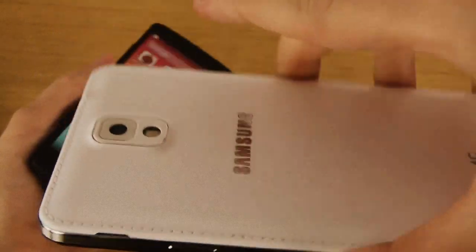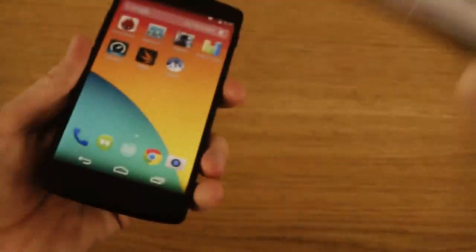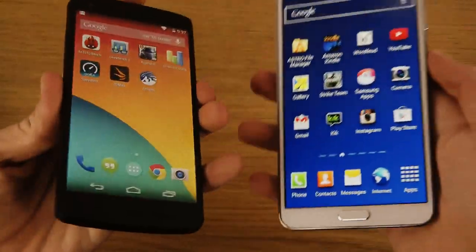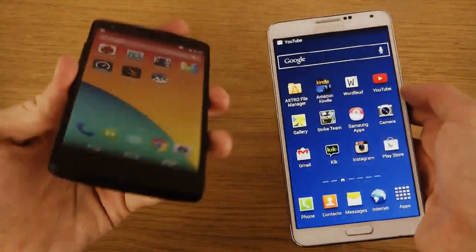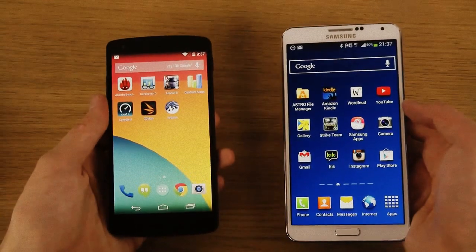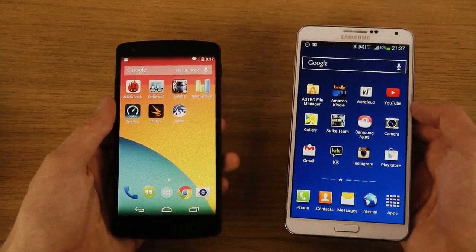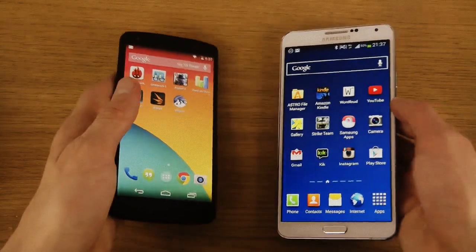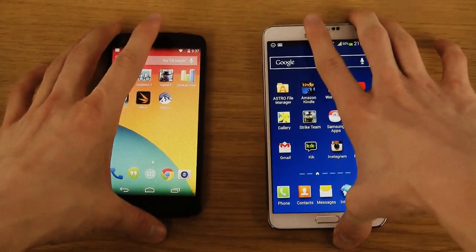I wanted to do this quick little video, and there are a lot of other things I can compare. I want to see the popularity of which phones people are mostly interested in versus the Nexus 5. I don't have the Nexus 4 but I might buy it — the cheap version. I did damage mine, yeah, but stuff happens sometimes.